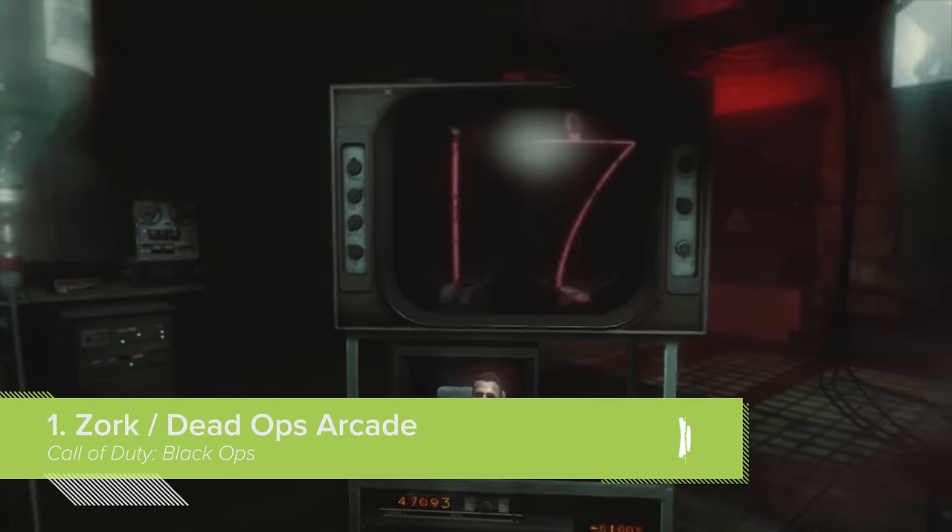Here are seven games tucked away inside games that almost spell doom for any poor suckers relying on our video game protagonist. The numbers, Mason. What do they mean?